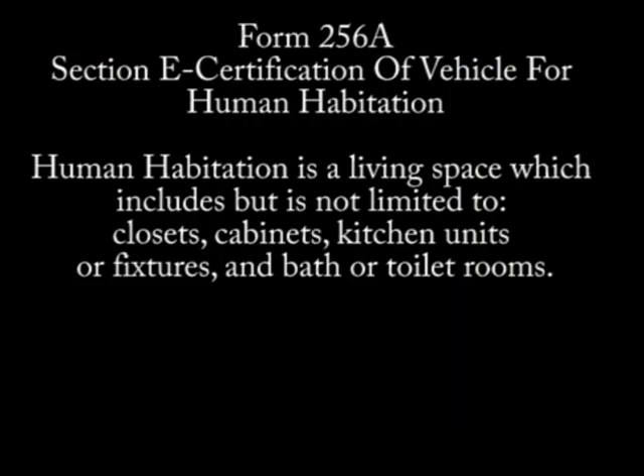Section E of Form 256A, Certification of Vehicle for Human Habitation, defines human habitation as a living space which includes but is not limited to closets, cabinets, kitchen units or fixtures, and bath or toilet rooms. So as long as you have something like that in your van, it would qualify to be converted to a van camper.